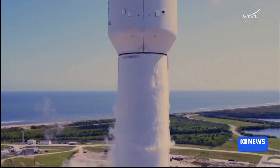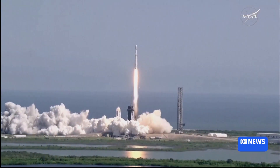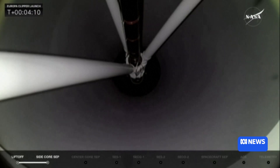And liftoff, liftoff of Falcon Heavy with the Europa Clipper. The Europa Clipper spacecraft blasted off from the Kennedy Space Center in the U.S. state of Florida on a SpaceX Falcon Heavy rocket.